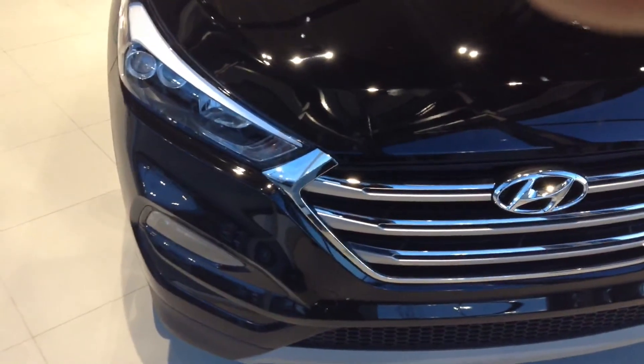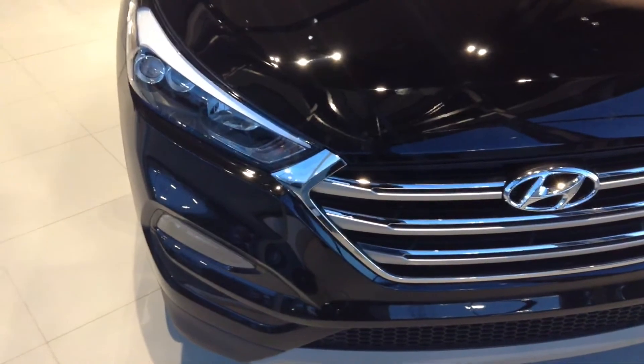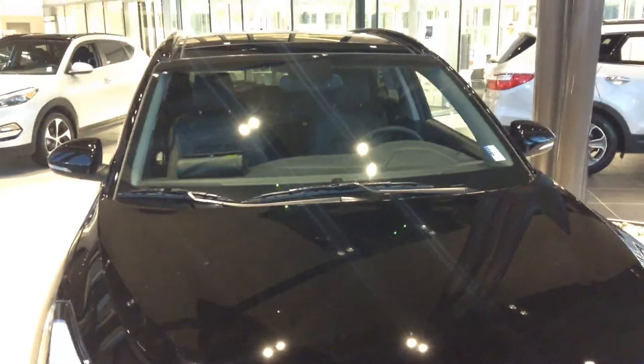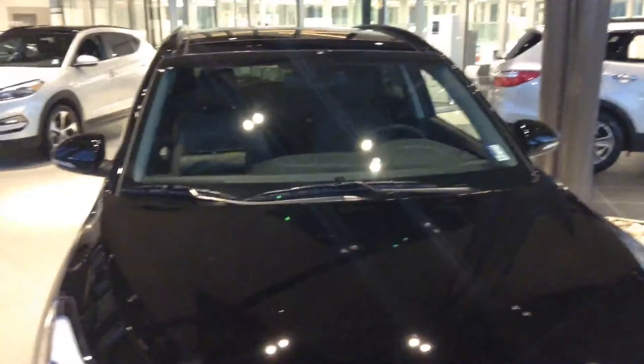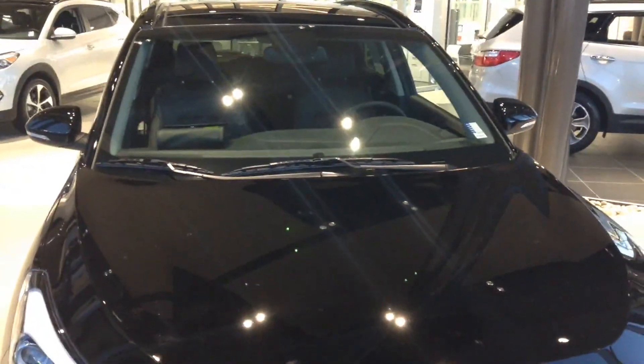Projection-style headlamps with glow accents, LED-trimmed fog lights, laid-back windshield design for better visibility, and the largest panoramic sunroof in class are just some of the great features that make this 2017 Tucson a wonderful buy. Thank you for choosing River City Hyundai.